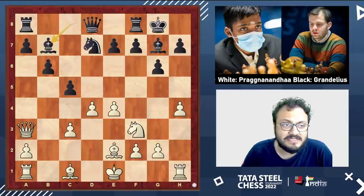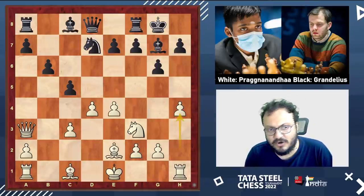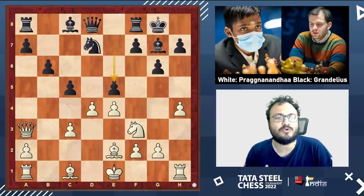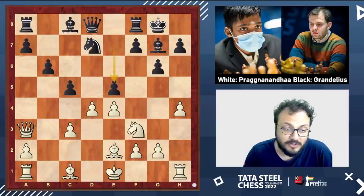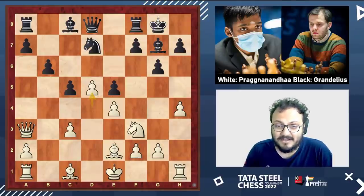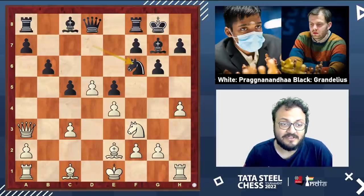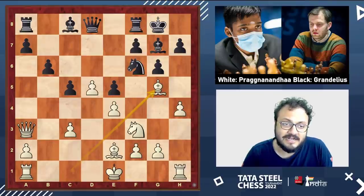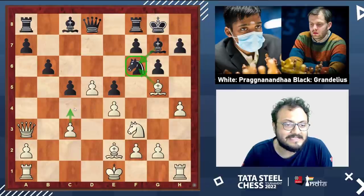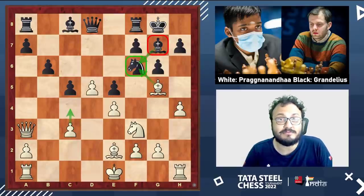Nils could have gone bishop b7, when Pragananda might have been practically forced to push e5. But Nils got a little worried and played his pawn to e5. It's a very typical idea to give white a passed pawn with d5, but in this particular situation it doesn't look appetizing. After knight f6, he wanted to put pressure on e4, but Pragananda went bishop to g5, which was a nice move. The point is that if white can take and play c4, then eventually black's dark-squared bishop on g7 is going to be bad.